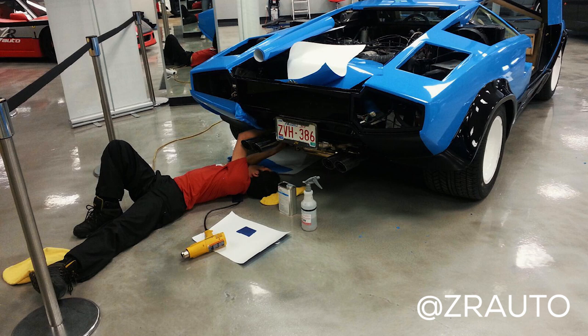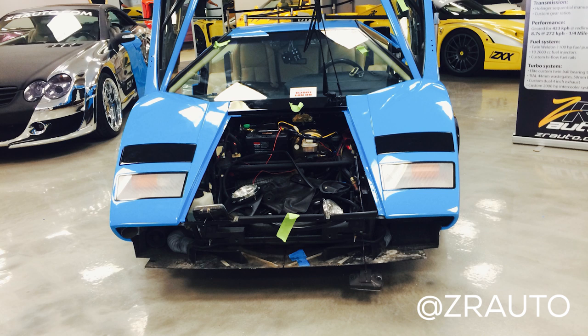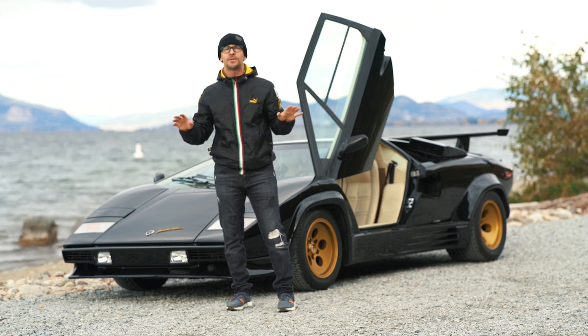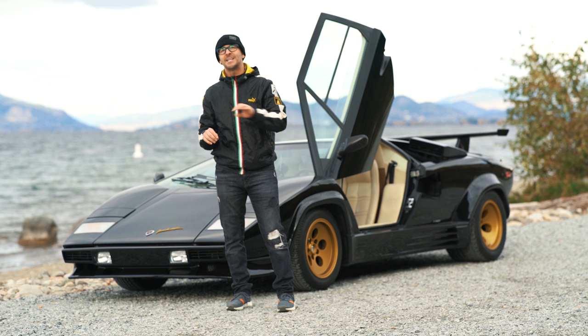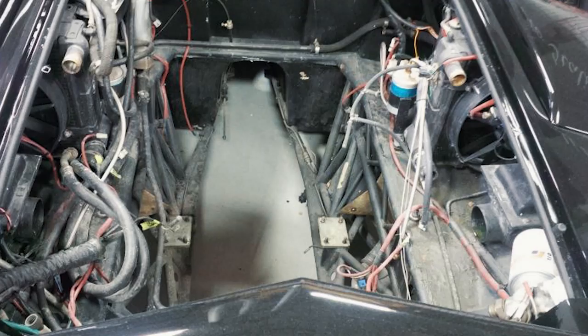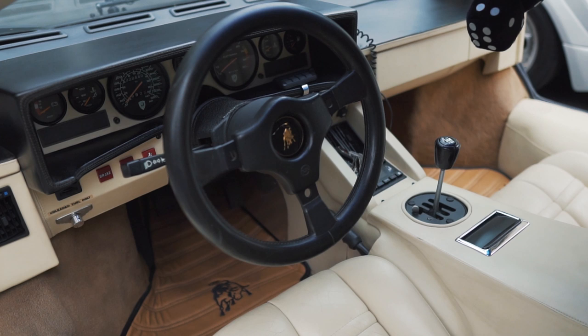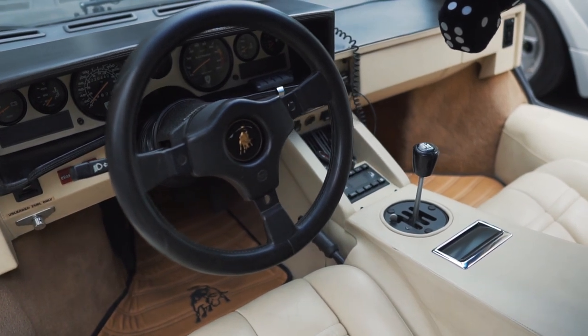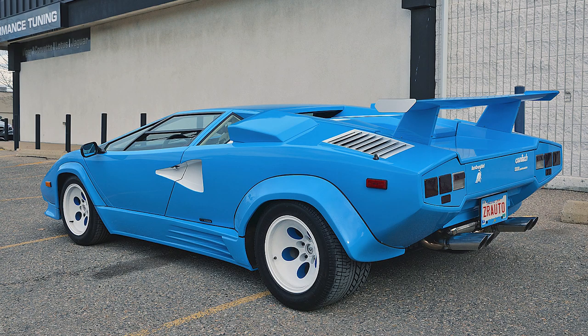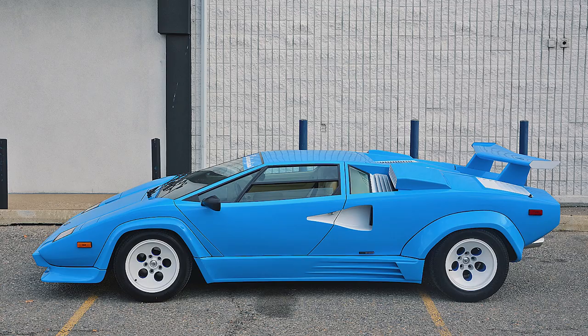He got the engine and transmission built and then we decided to snowball and fix everything on the car. So mechanically the car is brand new. Zahir went through it with a fine tooth comb and replaced anything that needed to be done — all the gaskets, all the hoses, rebuilt the water pump, new clutch unit, redid the interior. So the interior is brand new. I bought it with 18,000 kilometers. I wanted it to be a daily driver, so I wrapped it baby blue.